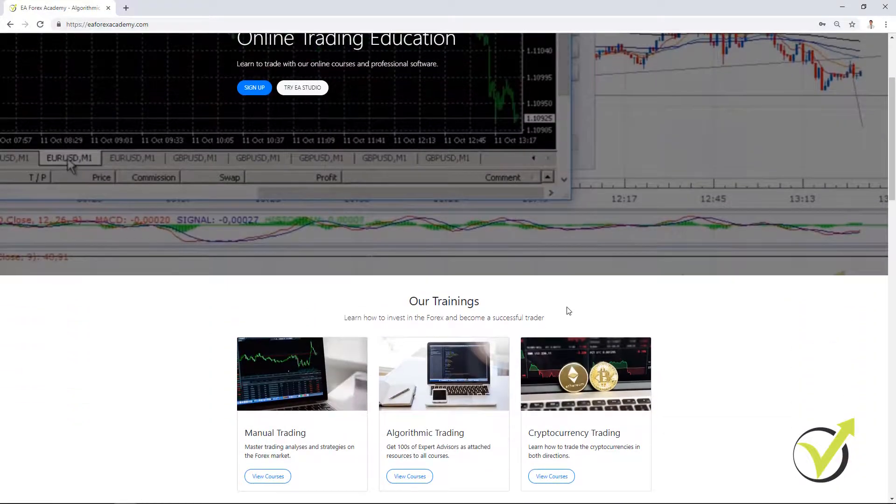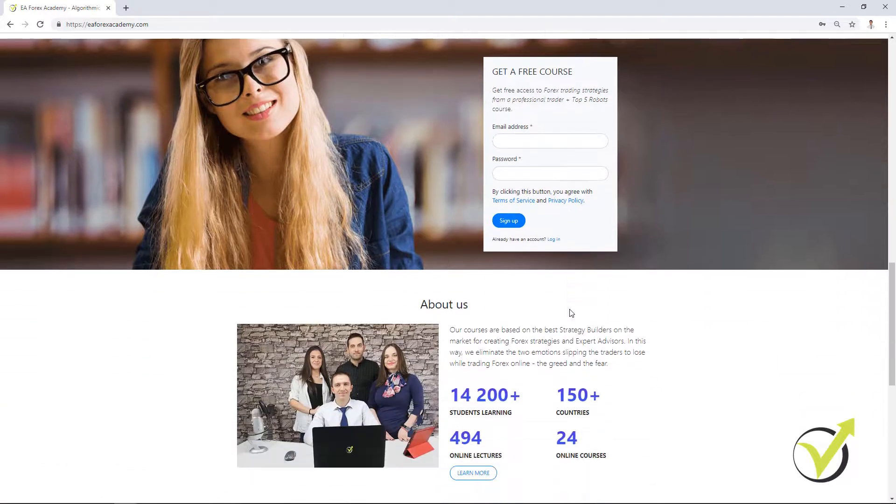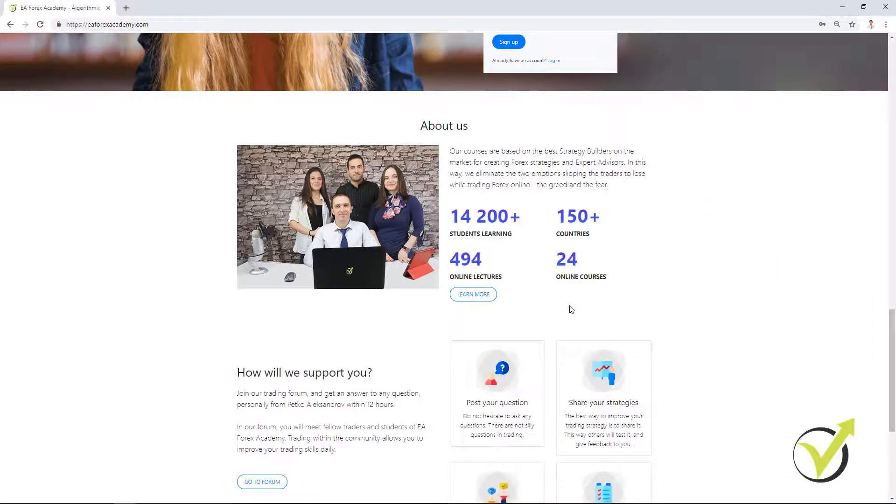If you look at our website you will see that we have already many students joining. We have over 14,000 students at the current moment with over 24 online courses, and it is my purpose every day to find new methods to improve the strategies and to include more and better strategies into the courses. Of course, all of these strategies should be tested by everyone and you should decide if you want to use them or not.